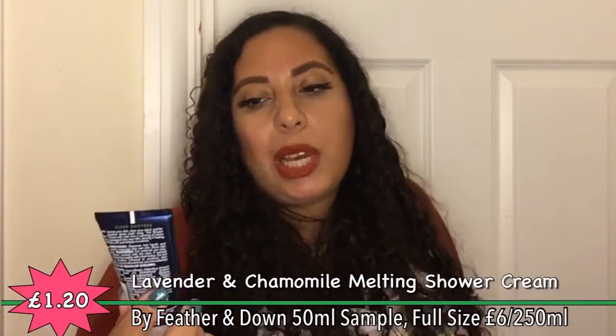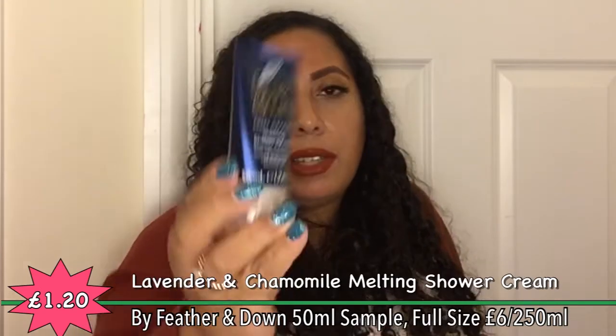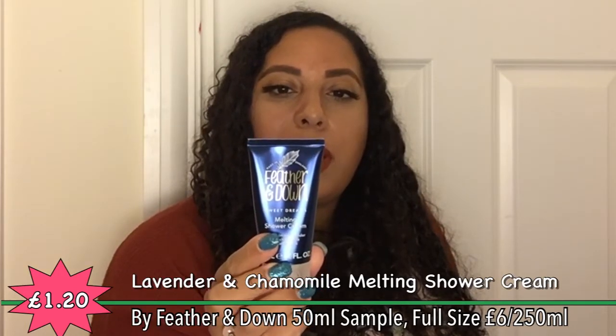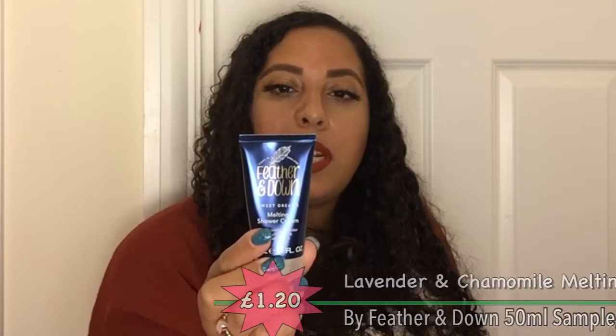Feather and Down sweet dreams melting shower cream — with calming lavender and chamomile essential oils. It says: sleep matters, cleanse your skin, clear your mind, and let daytime stress wash away. This shower cream will melt into a calming oil when gently massaged into your skin, leaving it feeling beautifully soft and deeply nourished. It smells lovely — obviously it's lavender and chamomile so it should smell like lavender and it does. Also free from parabens, sulfates, and mineral oils.